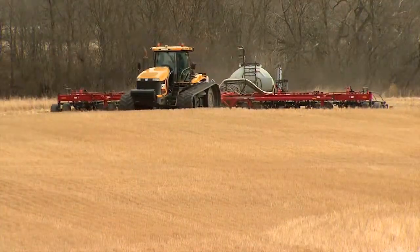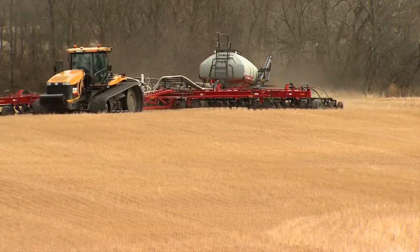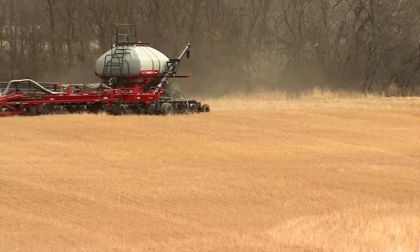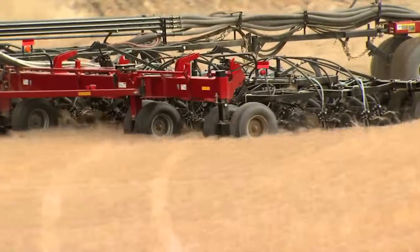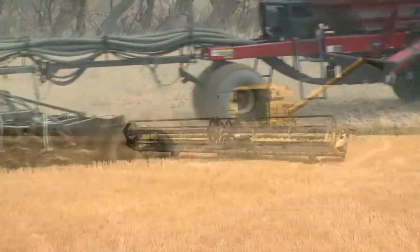The planting operation for most no-till farmers is a one-pass operation. Once the crop is planted, it's really no different than any other farming operation — if you have weeds or diseases, you apply a pesticide accordingly. Harvest operation is done the same as a conventional operation, other than keeping the residue management in mind.